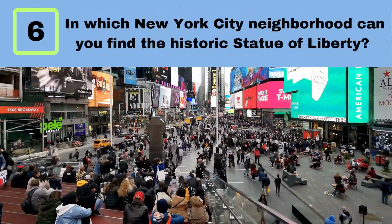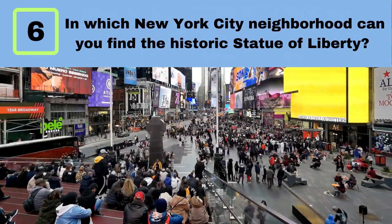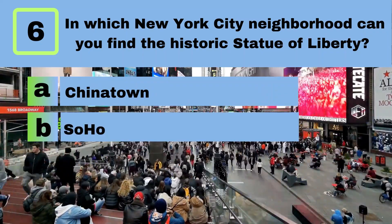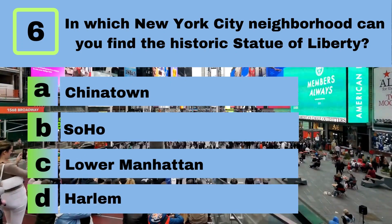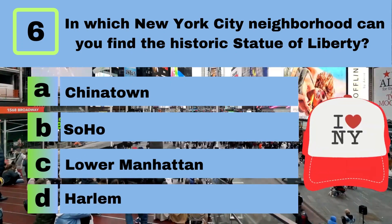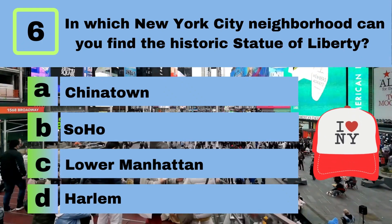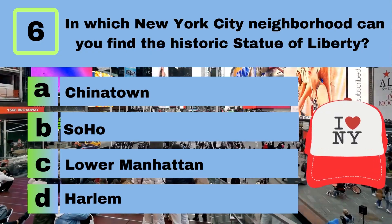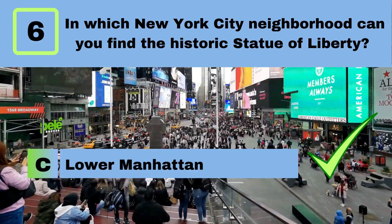Question 6. In which New York City neighborhood can you find the historic Statue of Liberty? A. Chinatown. B. Soho. C. Lower Manhattan. D. Harlem. Answer: C. Lower Manhattan.